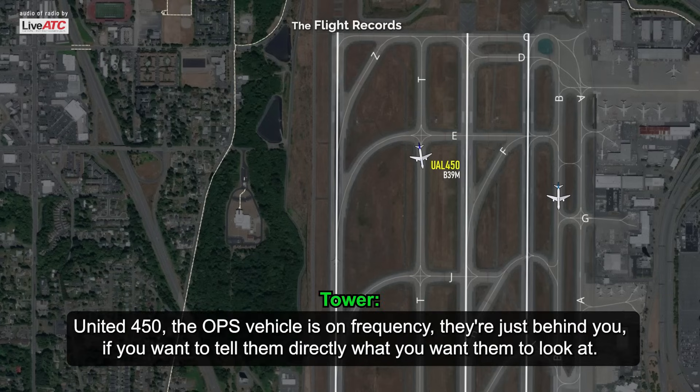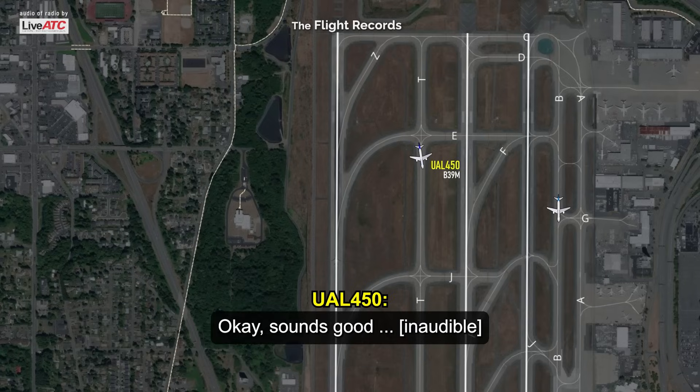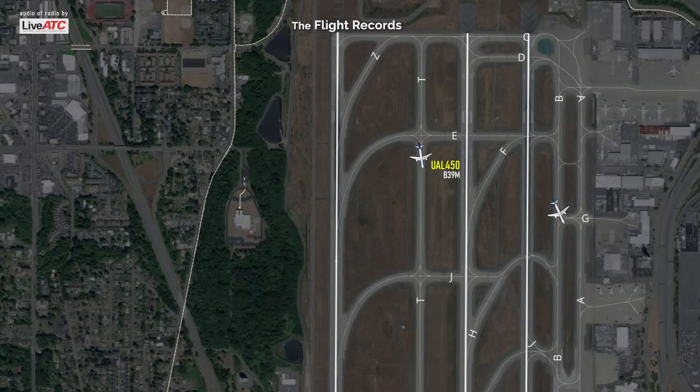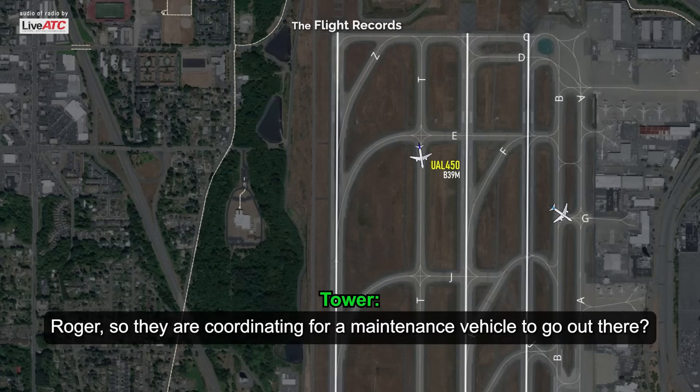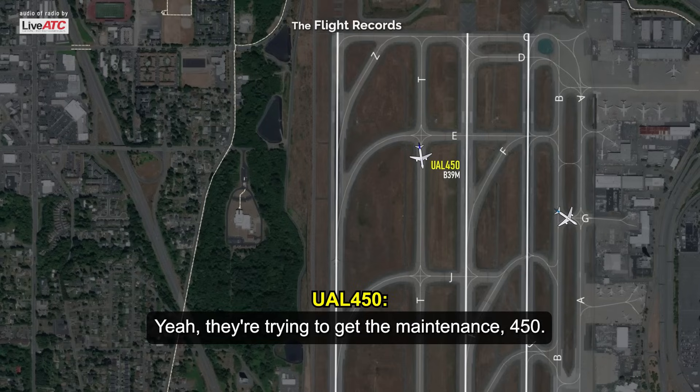Go ahead for 450. United 450, the ops vehicle is on frequency — they're just behind you. If you want to tell them directly what you want them to look at. Okay, sounds good. It's on the way out. Roger, so they are coordinating for a maintenance vehicle to go out there? Yeah, they're trying to get the police for an escort. Roger.